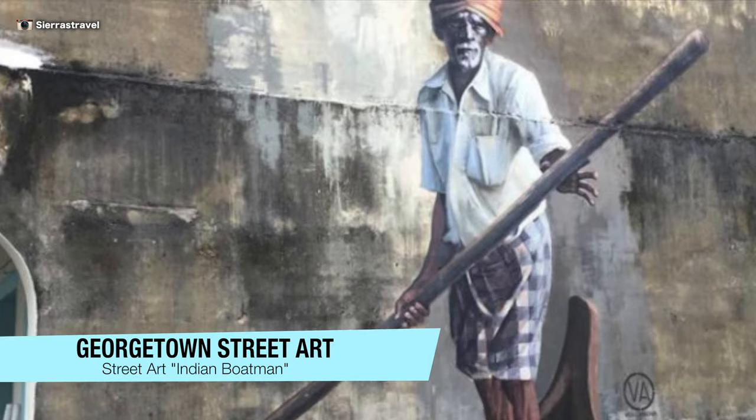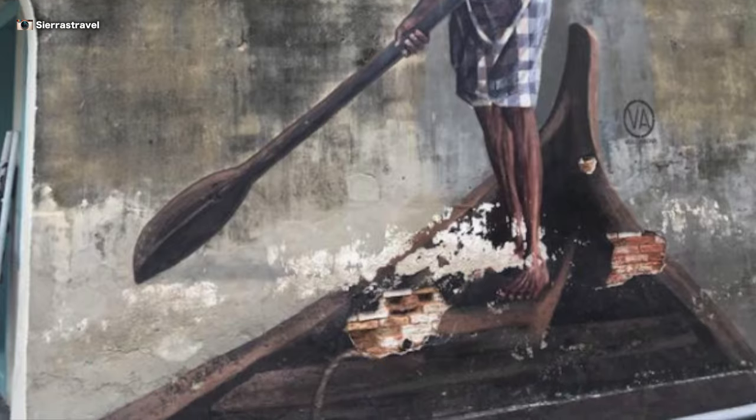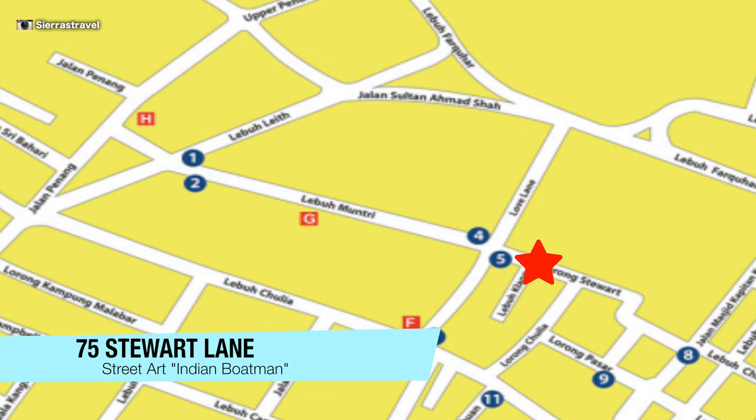Indian Boatman is on the wall of Clockwise Hostel in the historic center of Georgetown. My husband says it reminds him of his grandfather. It's located not far from Kung Fu Girl on Stuart Lane. It faces Clang Street.